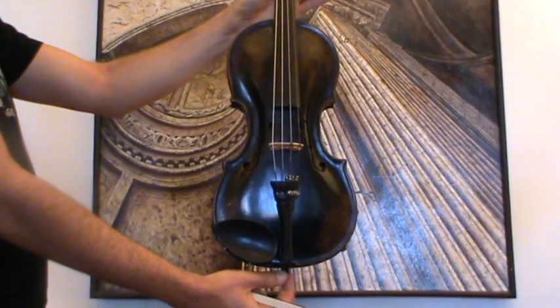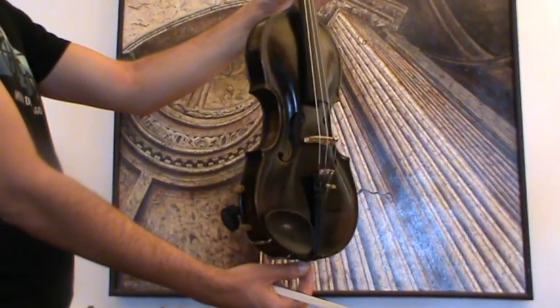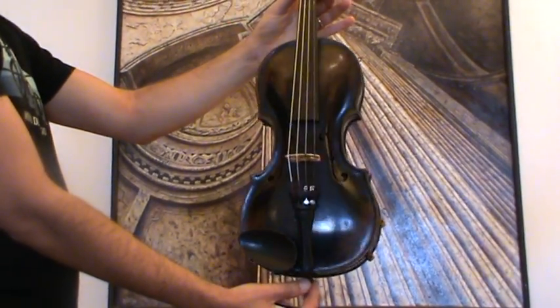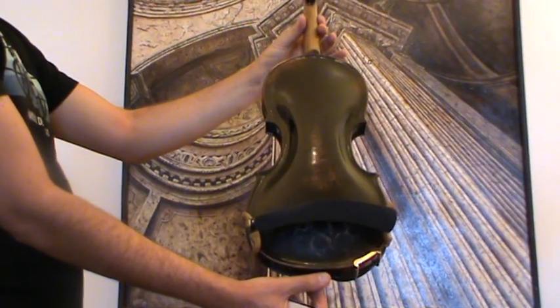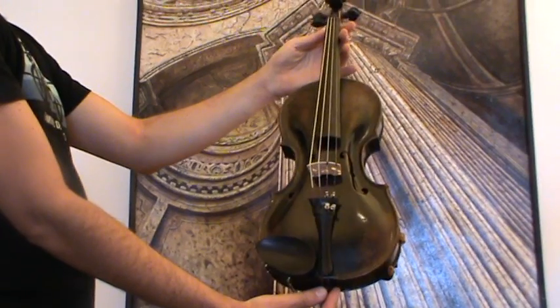Here we have a very old and very highly arched violin labeled Josef Klotz. We would estimate the age of the violin around early 1900s. The violin shows a one-piece maple back and a medium to fine grain spruce front.